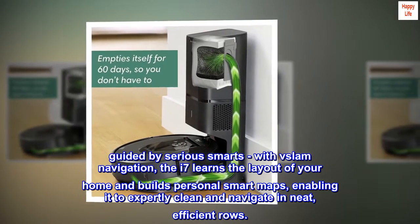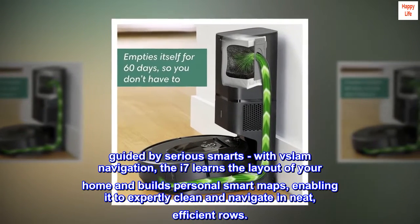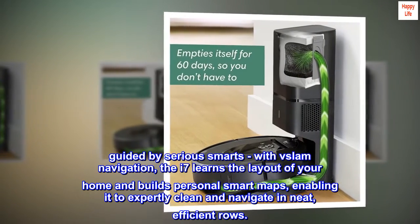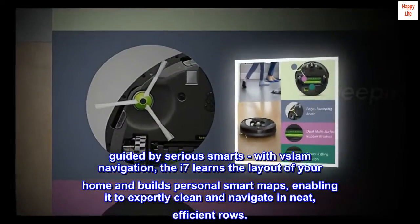Guided by serious smarts — with vSLAM navigation, the i7 learns the layout of your home and builds personal smart maps, enabling it to expertly clean and navigate in neat, efficient rows.